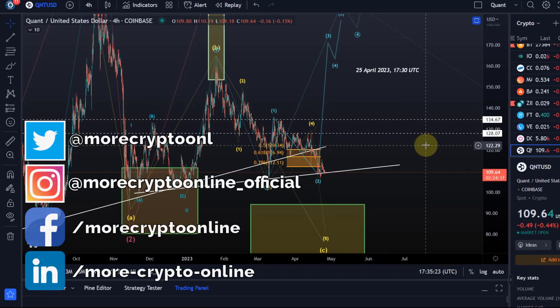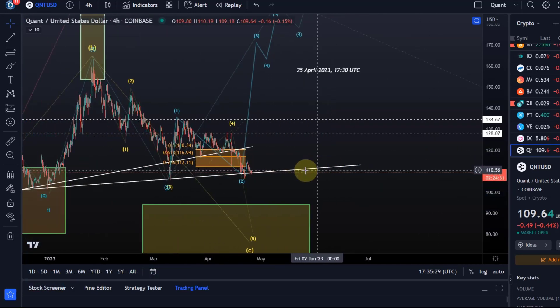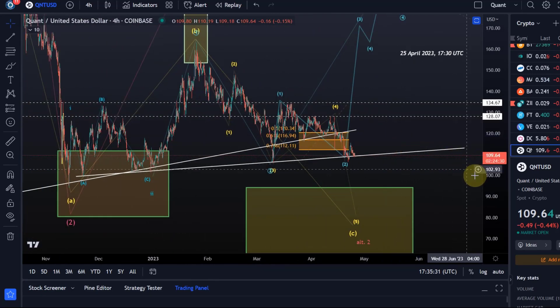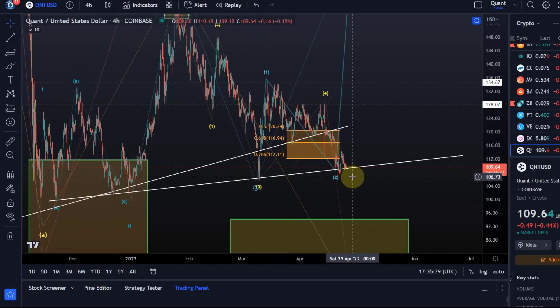Hello and welcome to another update video about Q&T. Q&T broke below the $112 level. That was the signal level — a sustained break below $112 was the signal that something isn't quite right here and that probably the yellow wave count will be in control.